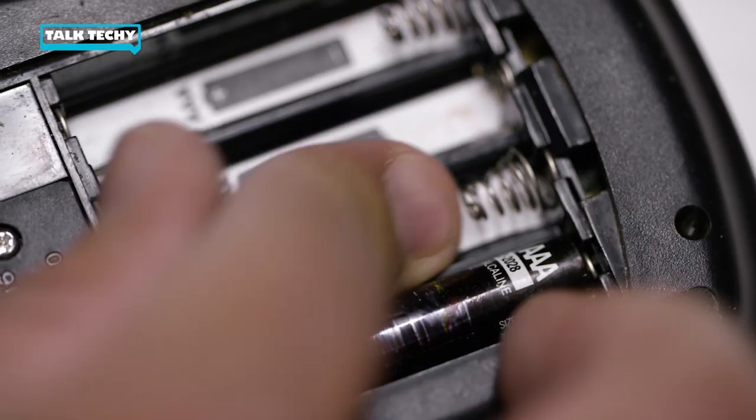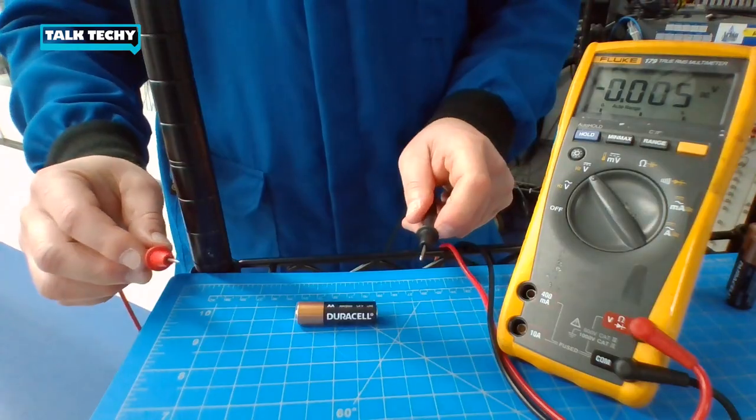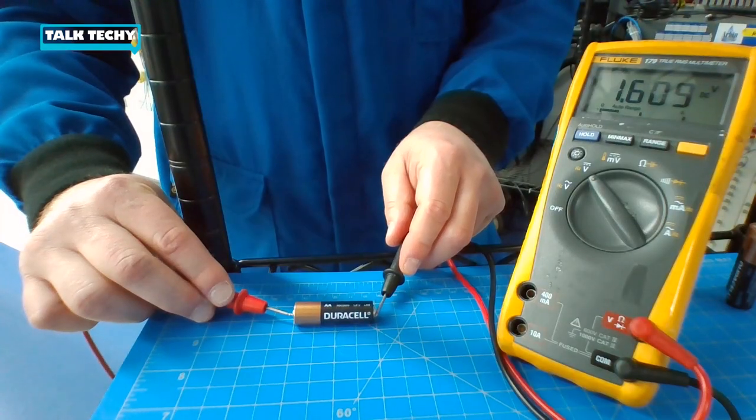We know that cells in series have voltages that add. So the more cells that we add gives us a linear increase in the voltage of the battery. It's simple to show that the voltages in series add, and in fact I'll show you right now. What I've got is a voltmeter and three AA batteries. So let's take a look at this. If I measure the voltage of one of these batteries, I get about 1.6 volts.